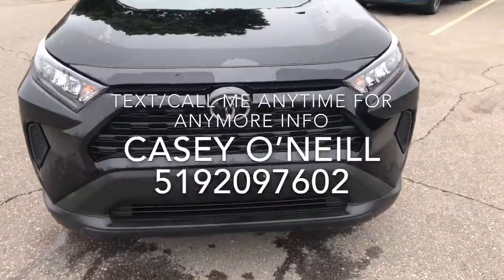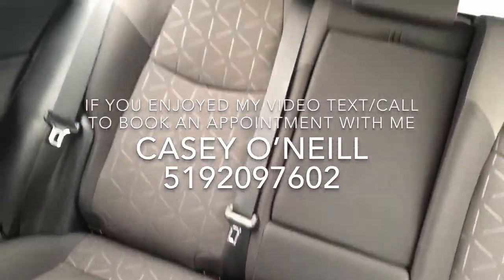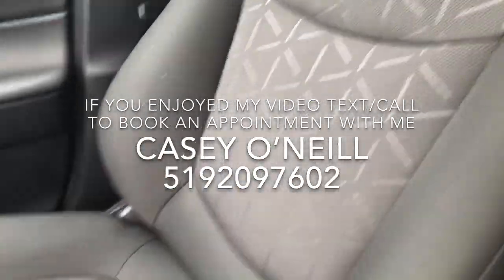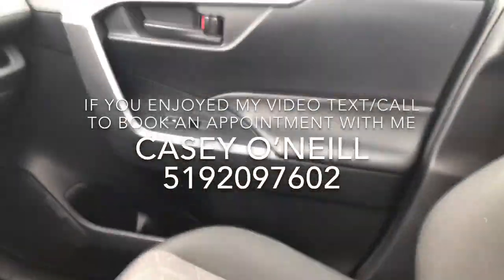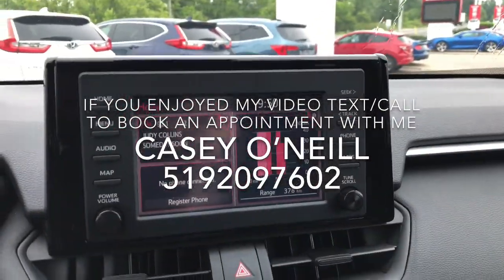Really like the front end on that one. On the inside, you can see it's got the black cloth interior, looks to be in great shape front and back — comfortable seating for sure. Beautiful dash with a nice touchscreen up here.